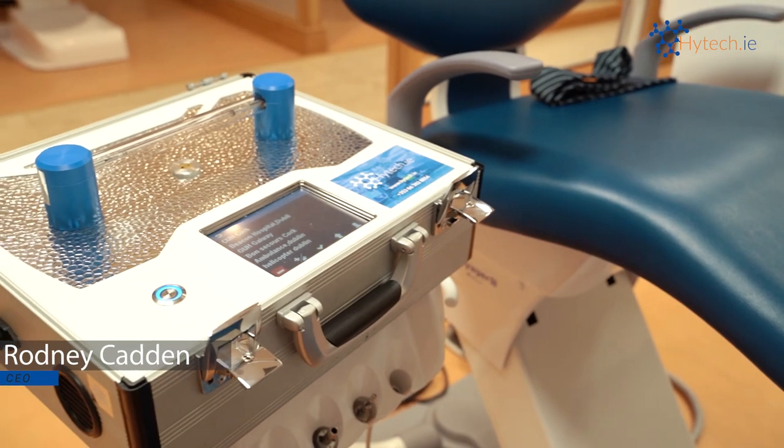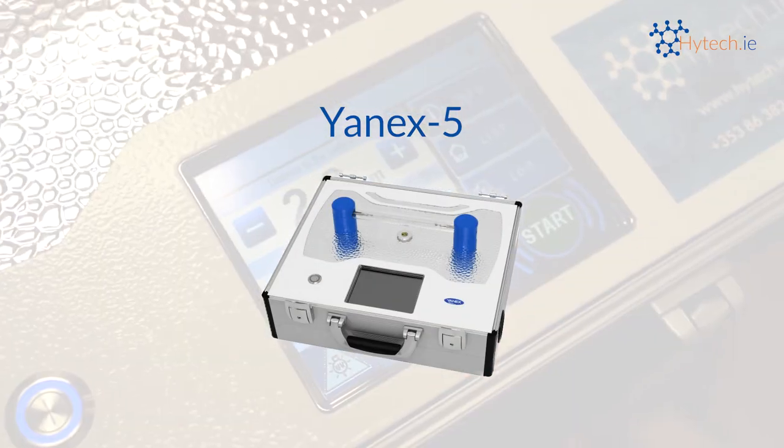Hello, my name is Rodney Catton from High-Tech Dublin, Ireland. I'd like to introduce the Annex 5 UVC decontamination system.